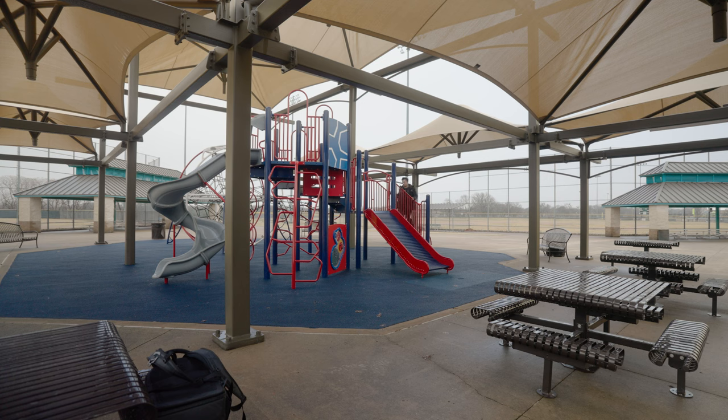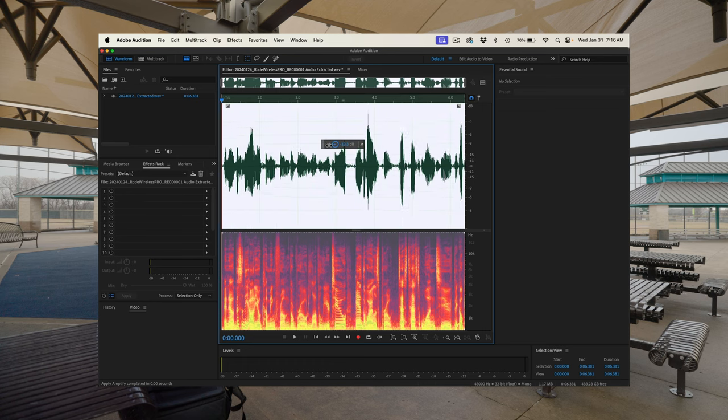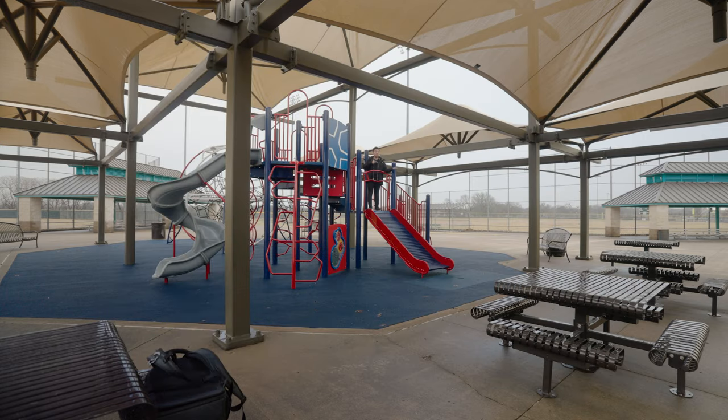Now all the rage, of course, is the ability to record 32-bit float audio. And if you don't know what 32-bit float recording is, it's essentially kind of like taking a raw photo where you have so much flexibility to adjust the audio in post. And that way you don't have to worry about your audio clipping. Pretty cool that both the DJI Mic 2 and the Rode Wireless Pro have that.